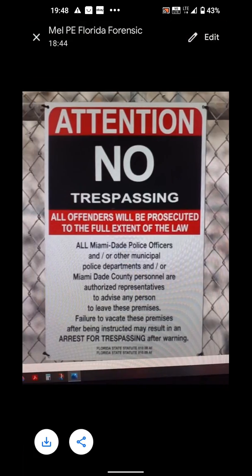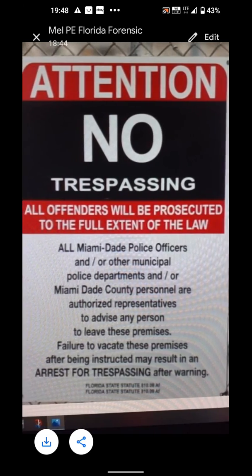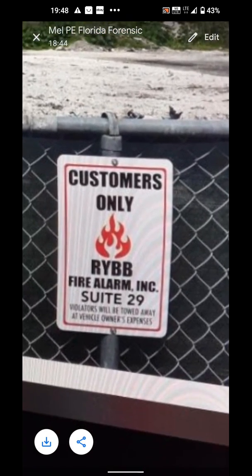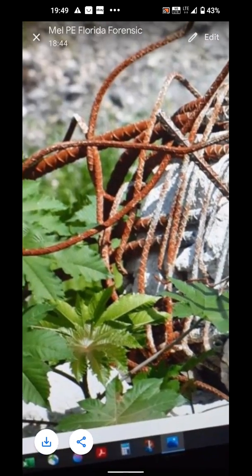Miami-Dade police officers and other municipal police departments and Miami-Dade county personnel are authorized representatives to advise any person to leave these premises. Failure to vacate these premises after being instructed may result in arrest for trespassing after warning. So first they tell you to leave — looks like their warning sign is kind of like a verbal warning first, customers only. Call that the kiss of fire.